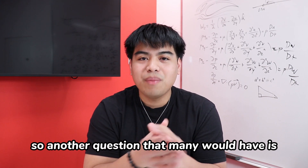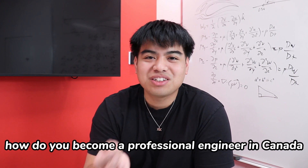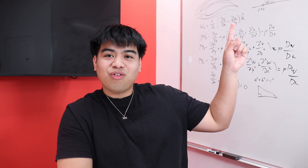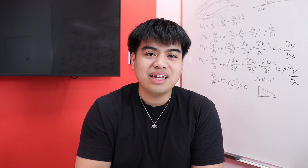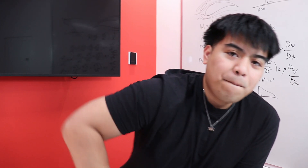Another question many would have is how do you even get your PEng — how do you become a professional engineer in Canada? If you're wondering that, be sure to click the link here to see my video on how to get a professional engineering license in Canada. Subscribe and hit that like, and I'll see you guys in the next video!